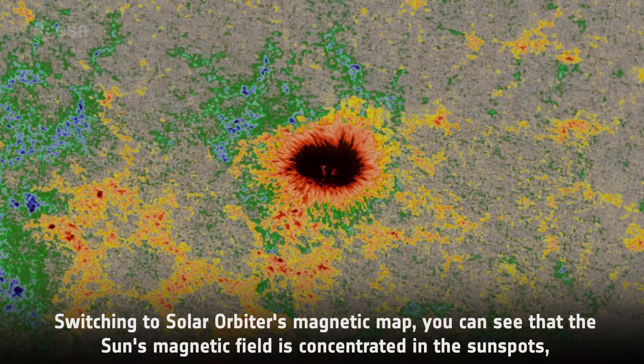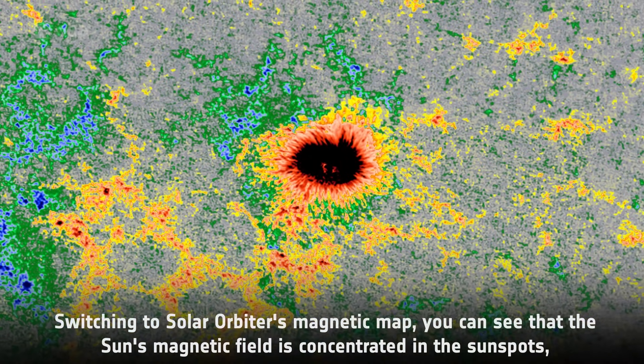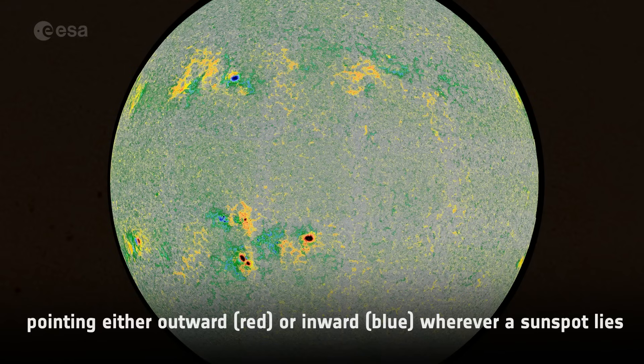Switching to Solar Orbiter's magnetic map, we can see that the Sun's magnetic field is concentrated in these sunspots, pointing either outwards or inwards wherever a sunspot lies.